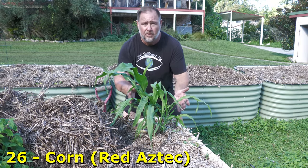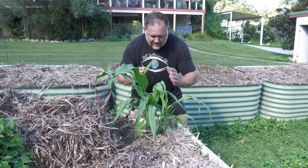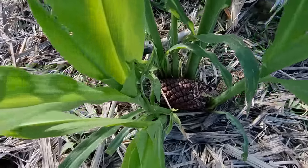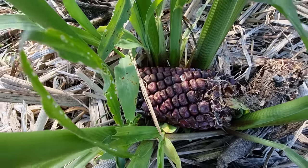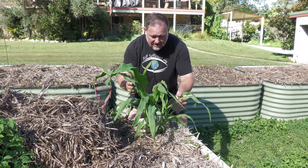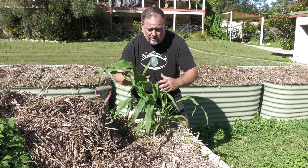Corn. Not something we usually grow through the coldest time of year. But this Aztec corn — it's a red variety — is growing right out of the cob. Seriously, it is right out of the cob. And it's an experiment that I'm doing, and I love experiments. So I'm just going to see how this grows in a clump and whether or not we can get some corn off it through the coldest part of the year.